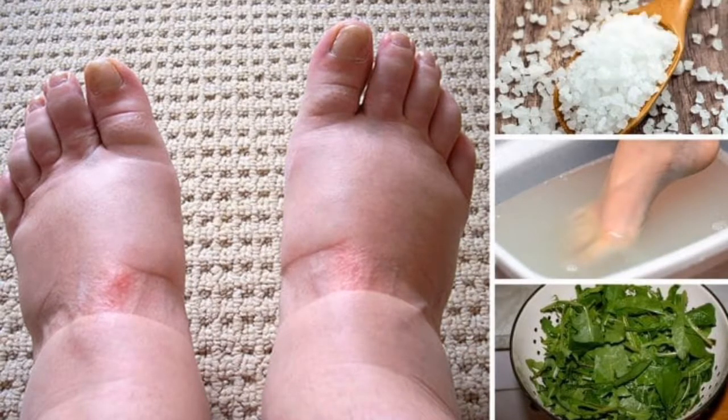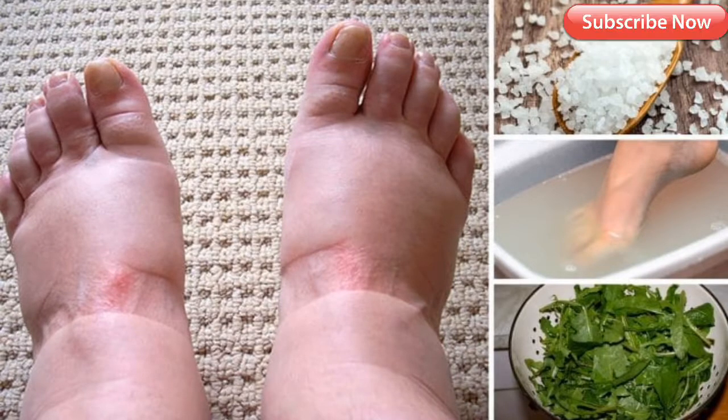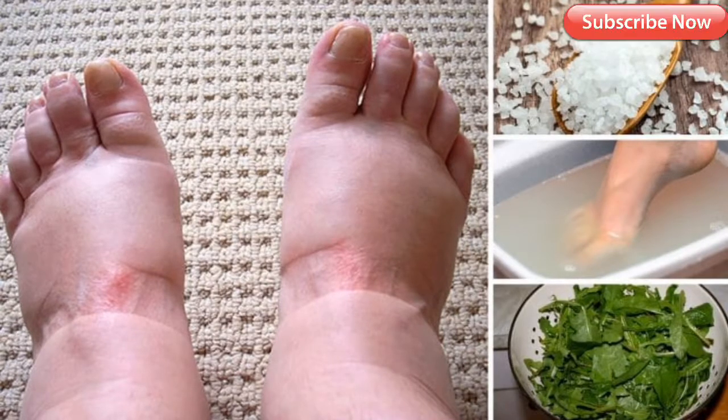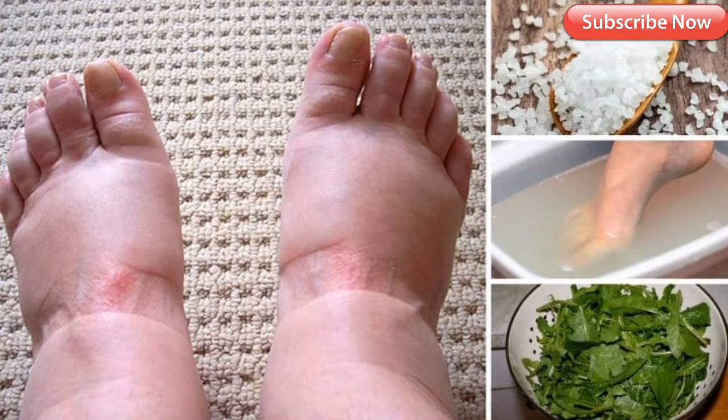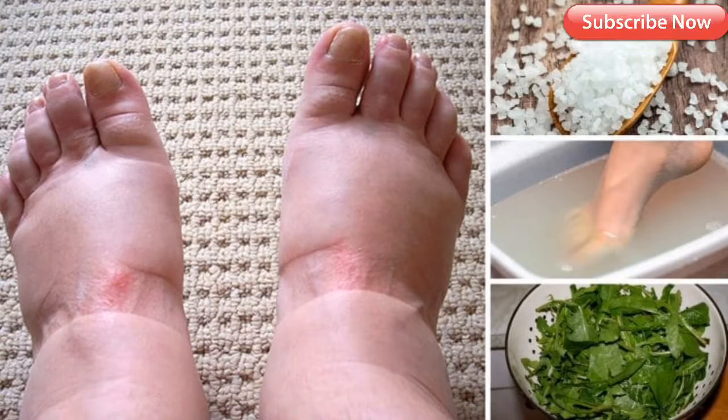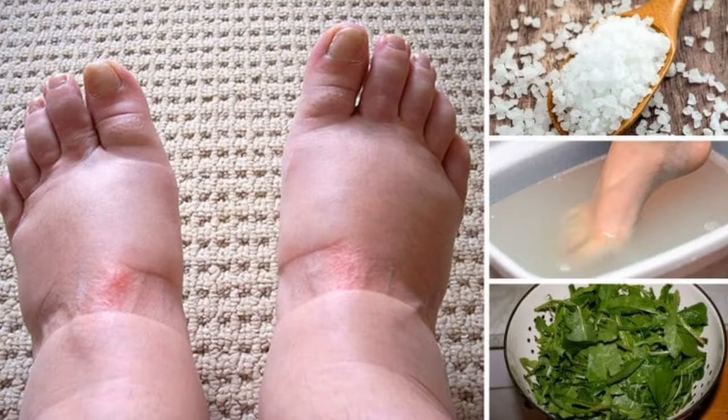Tip number three: eat fresh fruits and vegetables instead of canned goods, which have added salt for storage. Tip number four: drink lots of water to keep your body hydrated and clean out bad bacteria. Tip number five: avoid sitting for long hours — instead, take breaks and walk around a bit. Tip number six: when taking long trips in a car, bus, train, or plane, think about wearing compression stockings to stop feet from swelling.